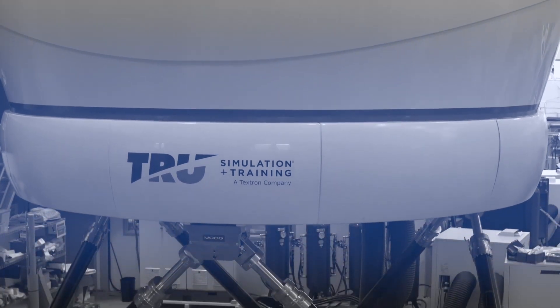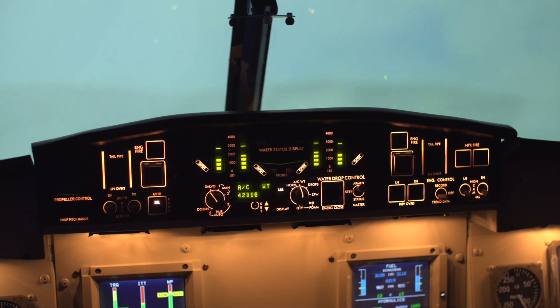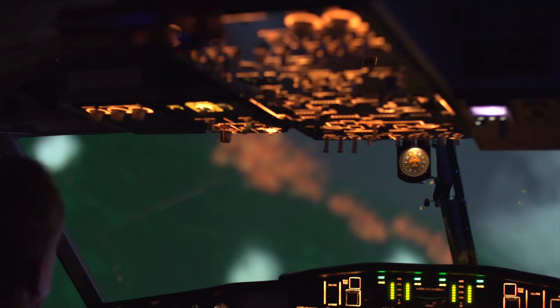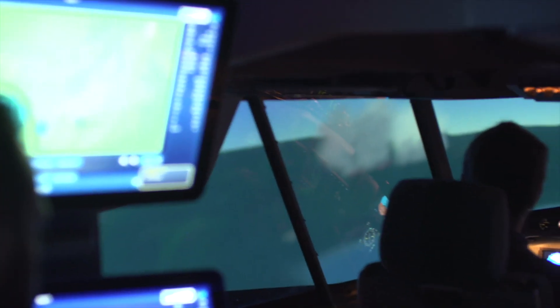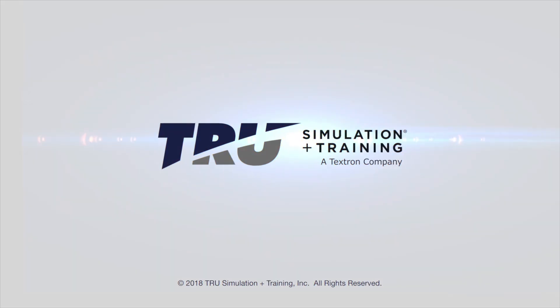True's one-of-a-kind CL-415 simulator provides pilots a safe environment to test the limits and build their confidence. Because when the stakes are this high, it takes courage and mastery to pull off a successful mission. And the journey to feeling ready for the challenge begins here.